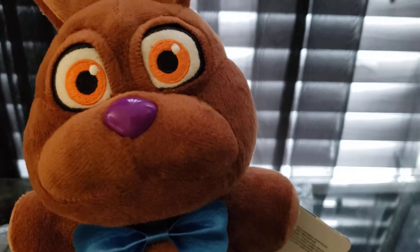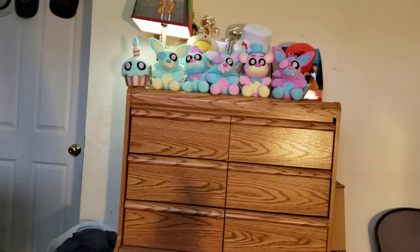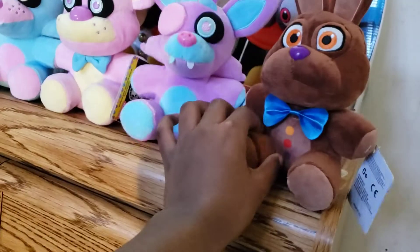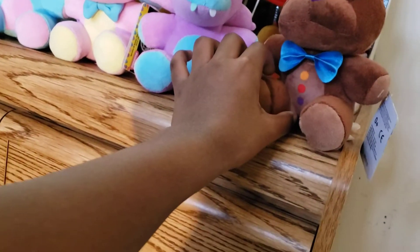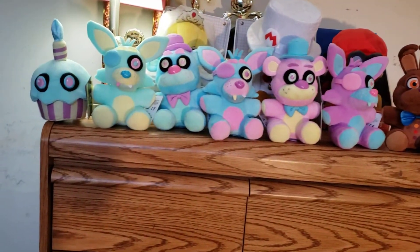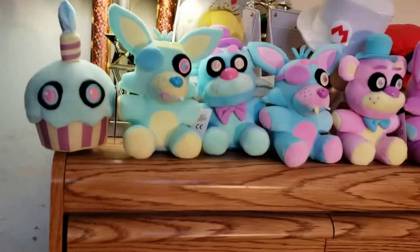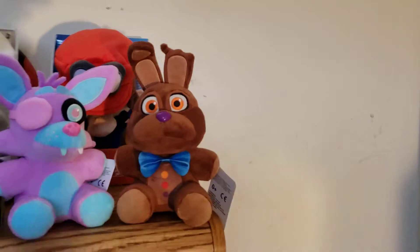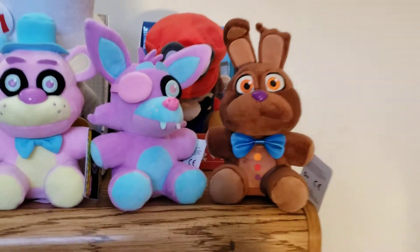And as you can see in the back, I have the Spring Color Waves. So let me just put him right here. And there we go — here is the complete set. I've got the Spring Color Waves and the Walmart exclusive Chocolate Bonnie.